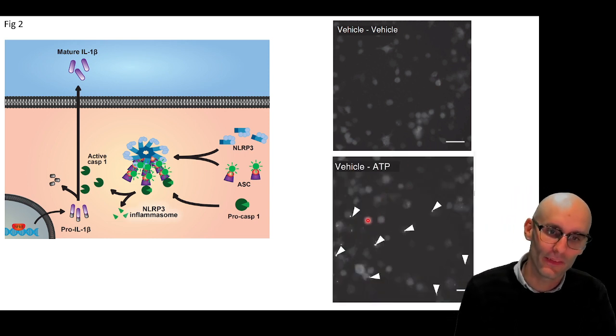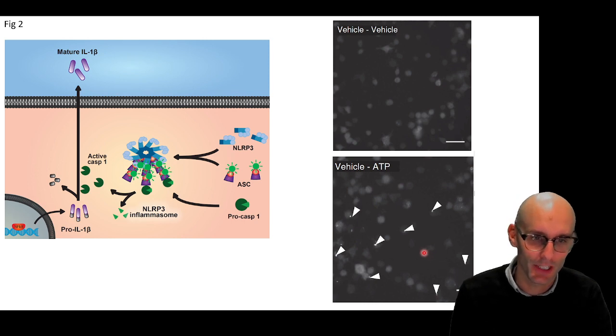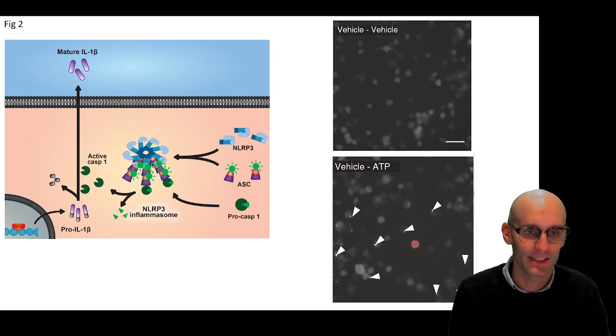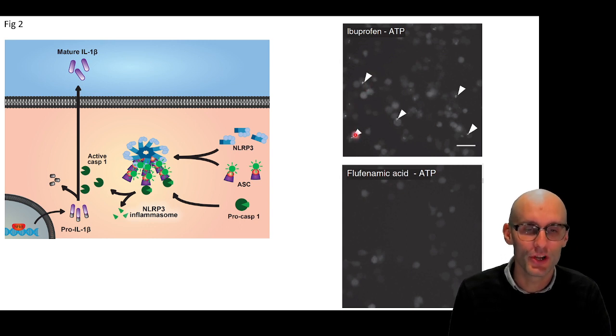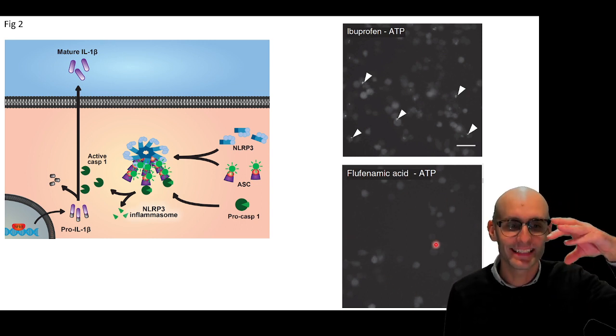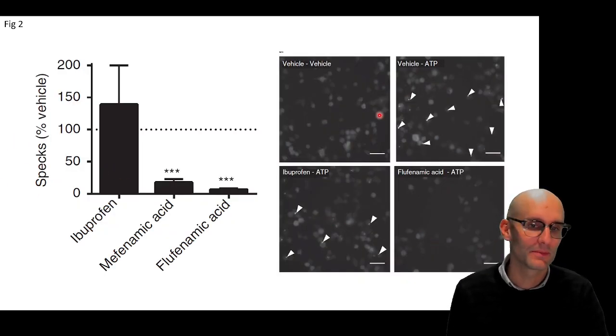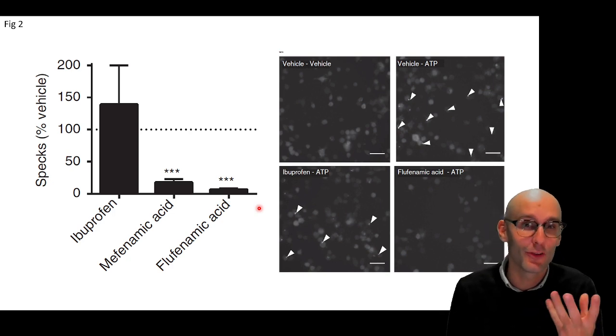When we activate them with HEP, for example, we end up with these tight, bright specks — you can see these specks in each of the cells here, a good cluster of them. Some of the macrophages have these very large specks. Now, with ibuprofen, which doesn't inhibit the inflammasome, we can see we've still got all these bright white specks throughout the image. But with flufenamic acid, we have no specks — we've still got that diffuse-looking macrophage. So the ASC is not oligomerized under flufenamic acid. When we quantify it as specks per image expressed as a percentage of vehicle, ibuprofen has the same amount of specks, whereas mefenamic acid and flufenamic acid have both inhibited ASC speck formation. So we've inhibited the formation of those inflammasomes.